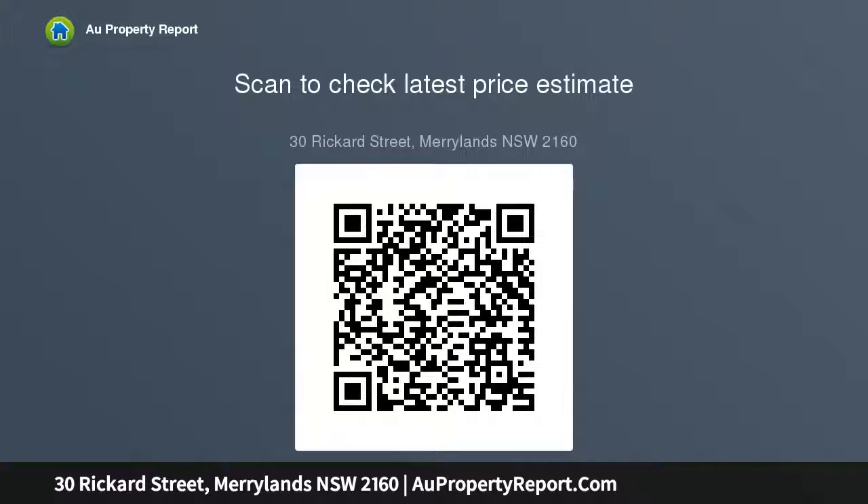Generous 771.4 sqm corner block. Large 17.07m by 45.31m.